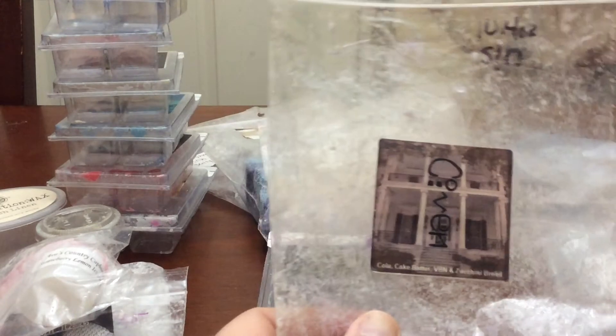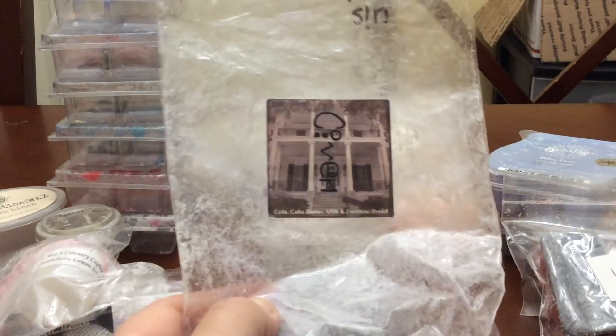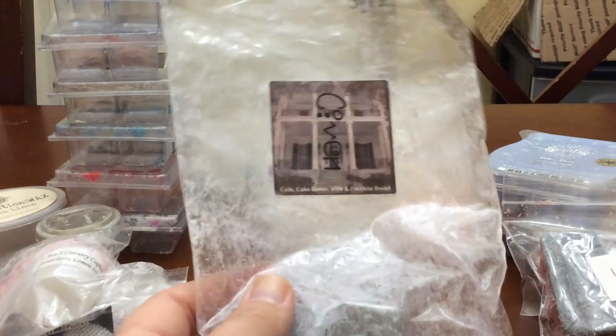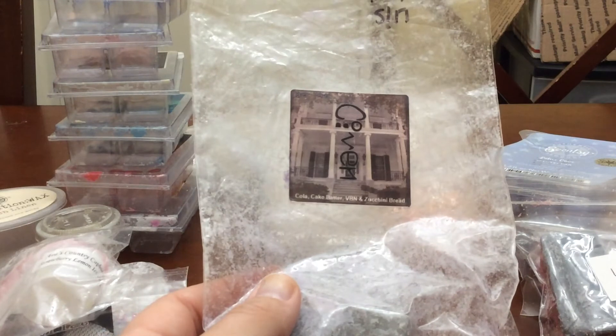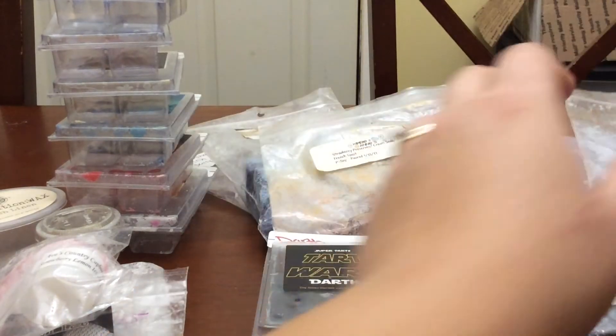I melted some more of my band bag Coven — Cola, Cake Batter, Vanilla Bean Oil, Zucchini Bread. I have two melts left so I'm going to throw this in next week's box. I do have two clams of it, so I'm okay finishing this up. It's gorgeous — I get cola and cake batter with a hint of zucchini. It is one of my favorite blends.